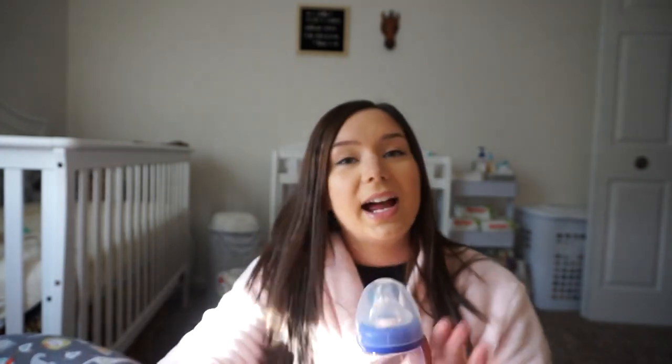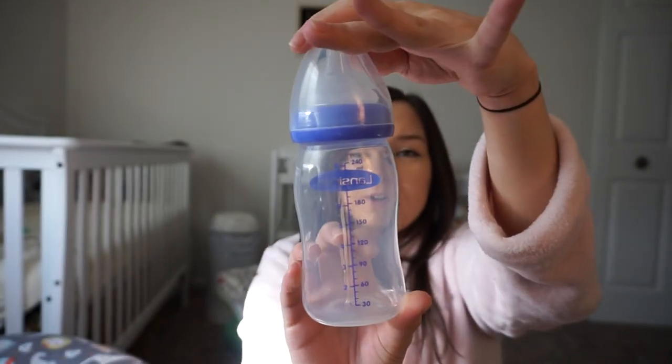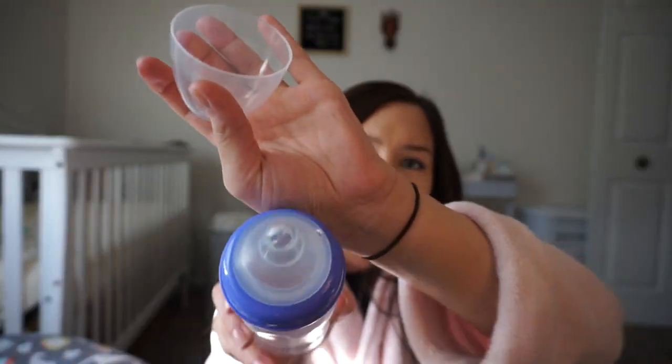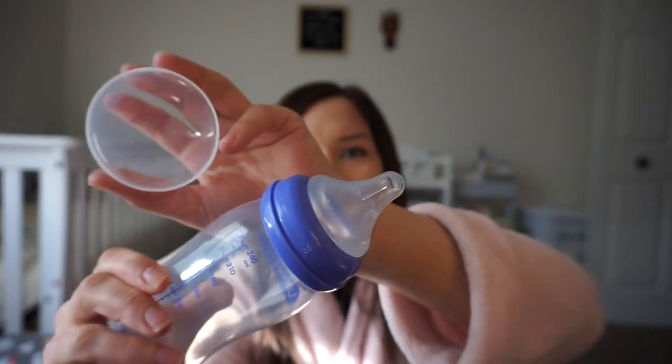The best bottles — I've tried a couple — and this one is by far the best. It's the Lansinoh bottle. This is the bigger size because he's starting to eat like six ounces per feeding now. I feel like it emulates the breast quite well. When I watch his sucking motion it looks most natural with this bottle, and he really likes it.